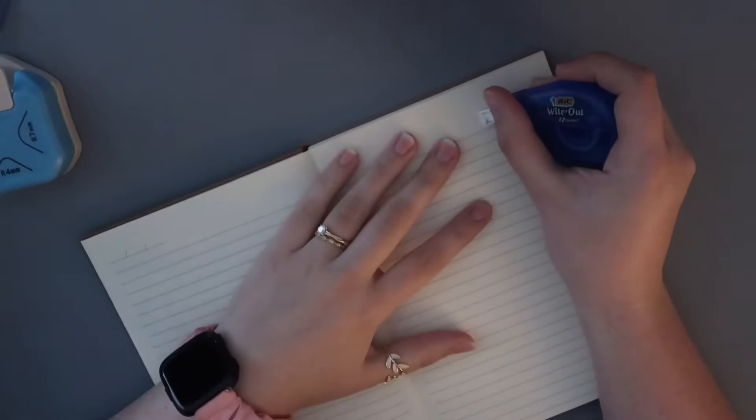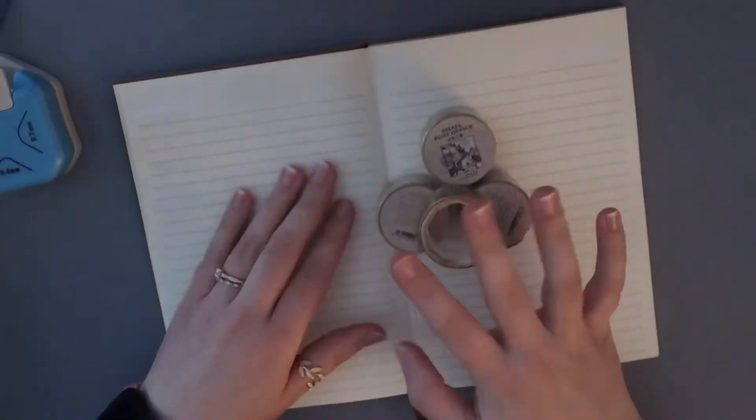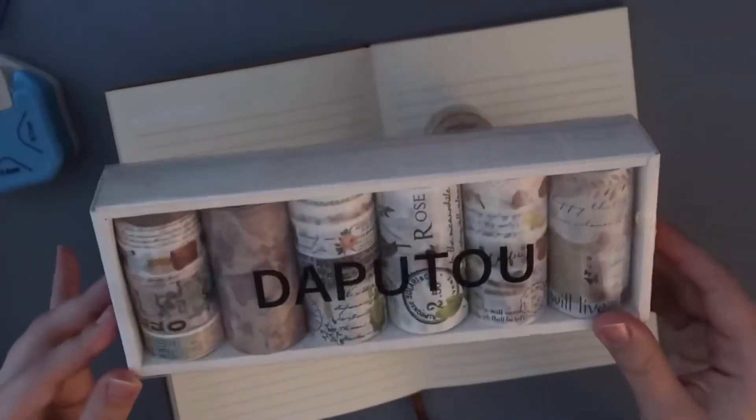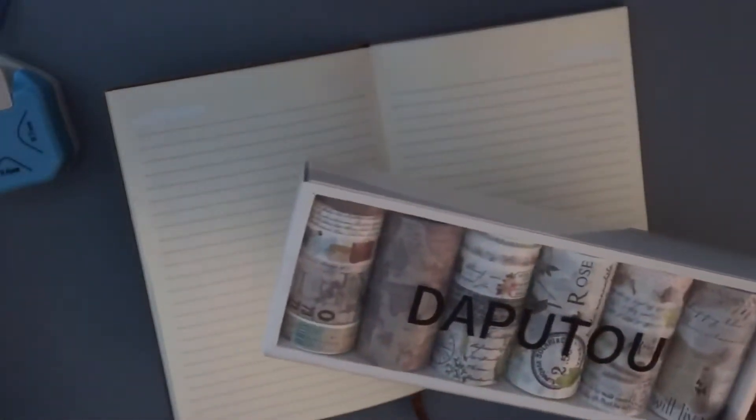Before I do anything, I want to white out this section because it's just in the way. Today we're going to be using my post-it washies and my vintage washies, and I'm really really excited for this because these are just so pretty.